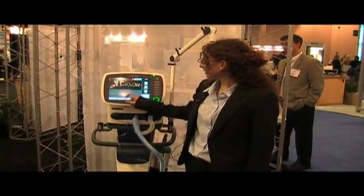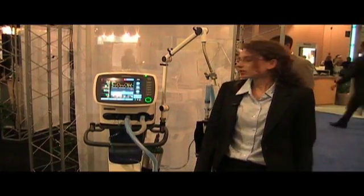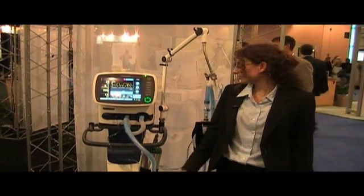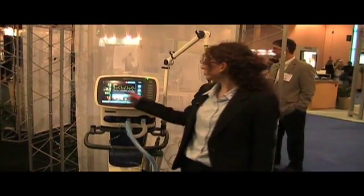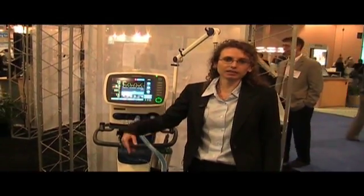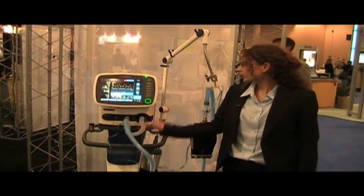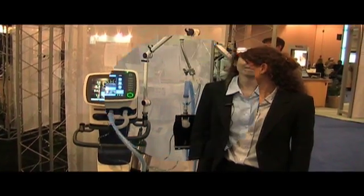What we have also is the ventilation status window. The ventilation status window helps us to wean the patient. It gives us kind of an integrated weaning protocol. We have oxygenation, we have CO2 elimination, and we have spontaneous activity shown, which are an indicator for the dependency of the patient on the machine.